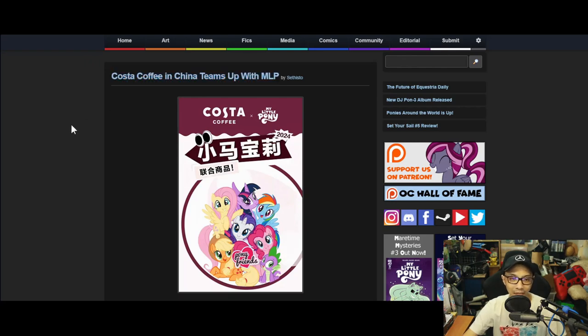Last news for the week: Costa Coffee China has teamed up with My Little Pony. I have no idea why ponies is suddenly ramping up in China, but hey, the show's good and it seems people want it.